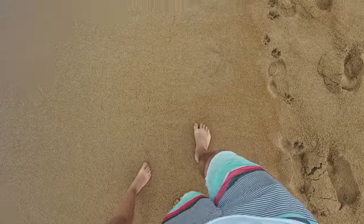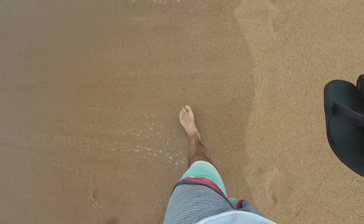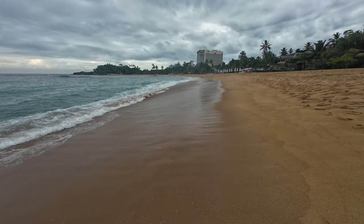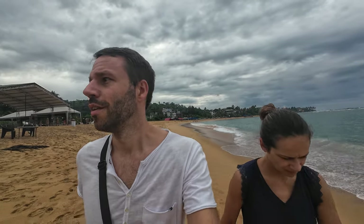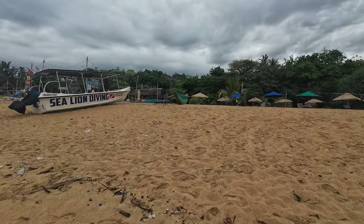Since you do visit Unawatuna for the beaches, the next best thing to do is Unawatuna Beach itself, which is most probably the longest beach in the area. Unawatuna Beach is located right on the main street of Unawatuna. It is a more developed beach, with lots of restaurants, cafes and water activities on it.